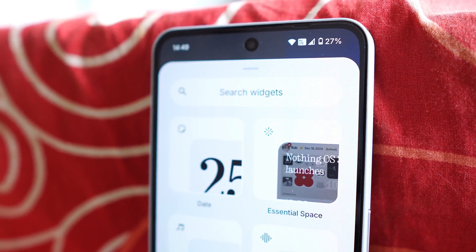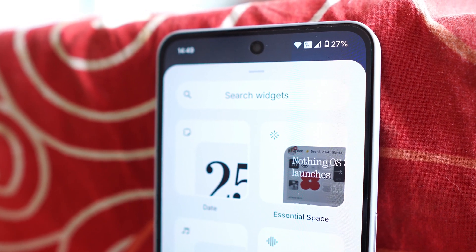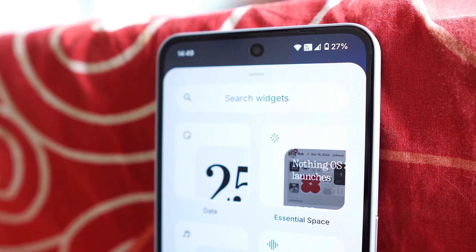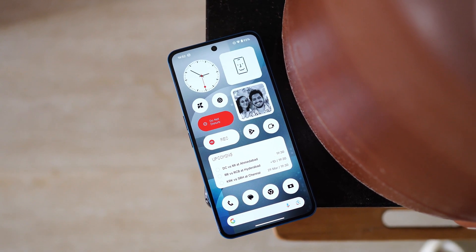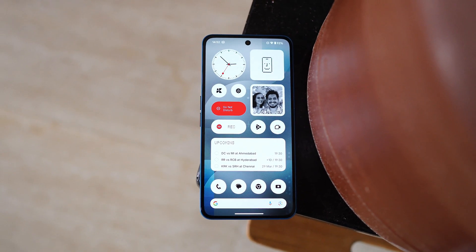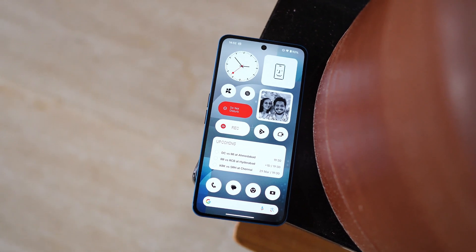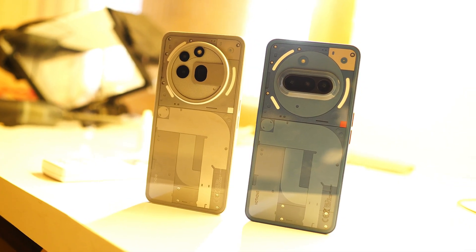Think of it like your phone's second brain, storing your thoughts, reminders, screenshots, and ideas, but powered by AI. In this video, I'm going to show you guys 5 real-life use cases that will actually help you, whether you are a student, work professional, or even someone who just wants to track deals or wish list items. And I promise, after this, you'll never look at your Essential Key the same way again.